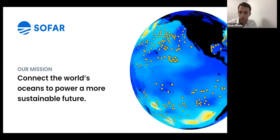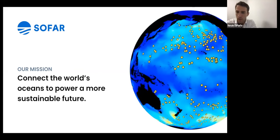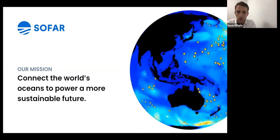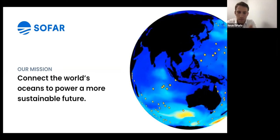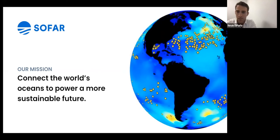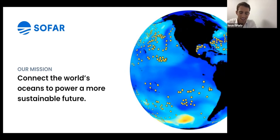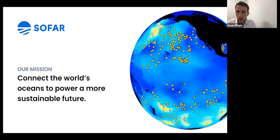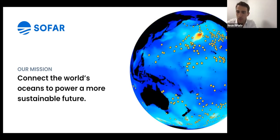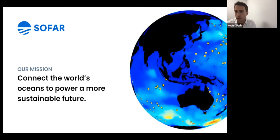Thanks to everyone joining today for expressing interest in Sofar and the all-new Spotter 3. My name is Nevin de Parlo, commercial business lead at Sofar Ocean. I'm also joined by Evan Shapiro, our co-founder and CTO. We'll ask that everyone hold off on questions until the end — you can drop them into the chat and we may have someone answering those in real time.